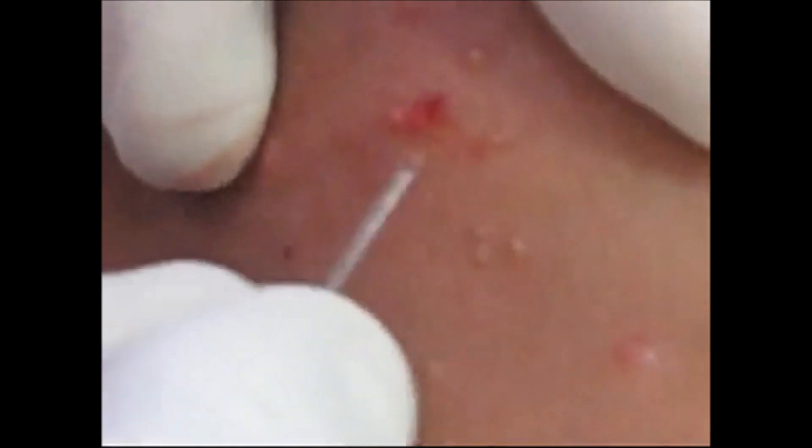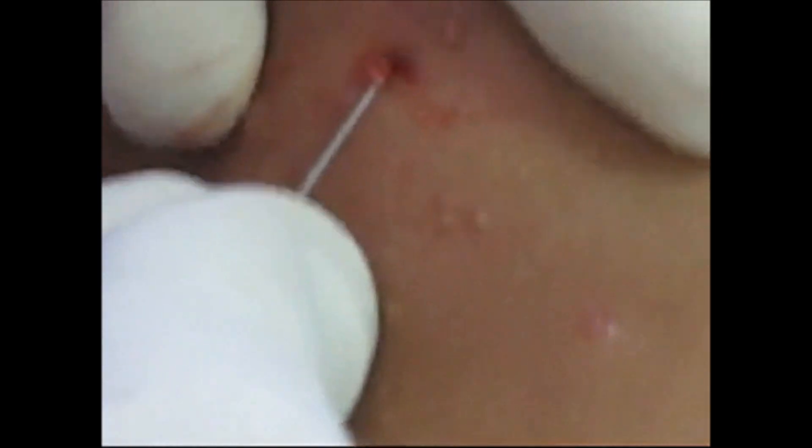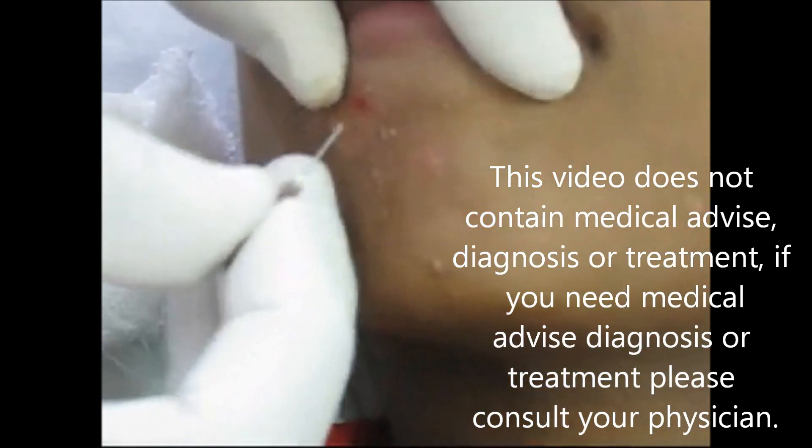The infection usually takes about 2 years to get rid of. Now you can see the procedure where we are removing the Henderson-Paterson body.